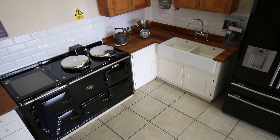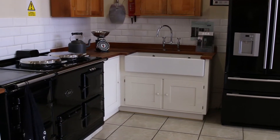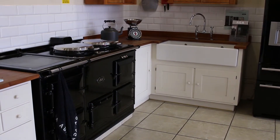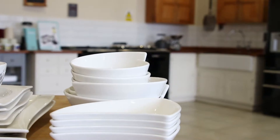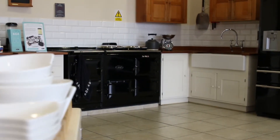This four oven natural gas Agha is the heart of our showroom. We hold demonstrations on this model throughout the year. If you click on the demonstration tab above, you can register your interest in an Agha demonstration. Do this today and you'll receive 10% off any Agha cookware purchased at the demonstration from our Agha cookshop collection.